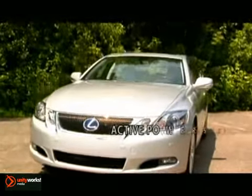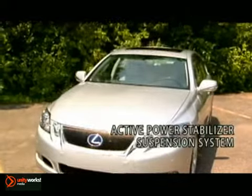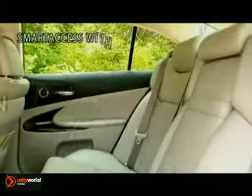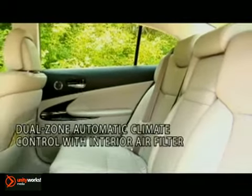The GS 450H is a certified super ultra-low emission vehicle. Soft semi-aniline leather trim and a choice of wood accents are just some of the luxurious features inside the GS 450H.